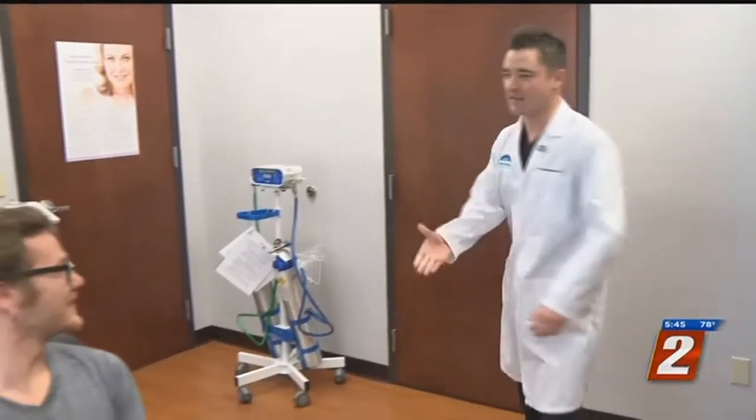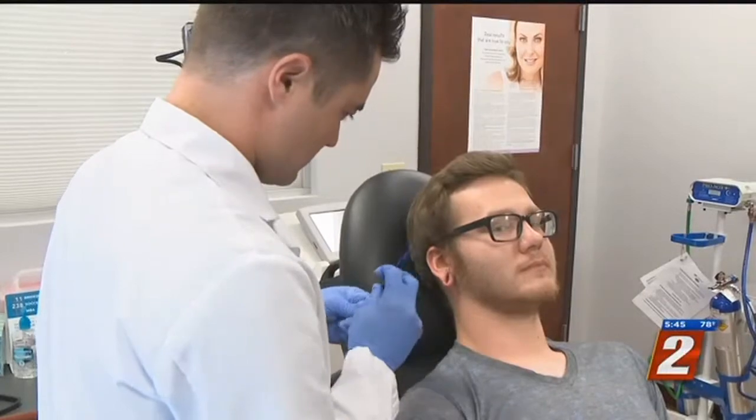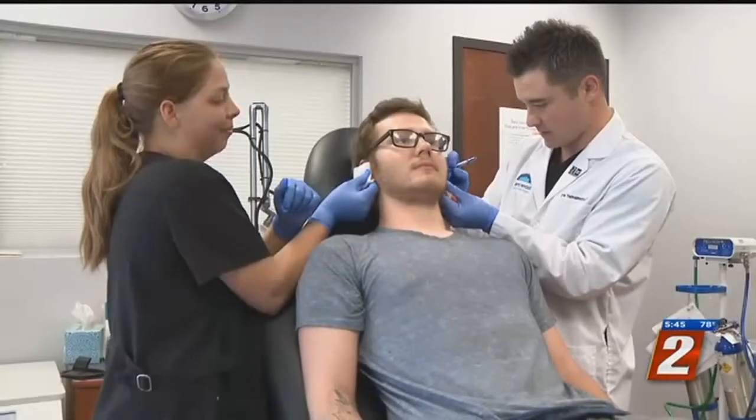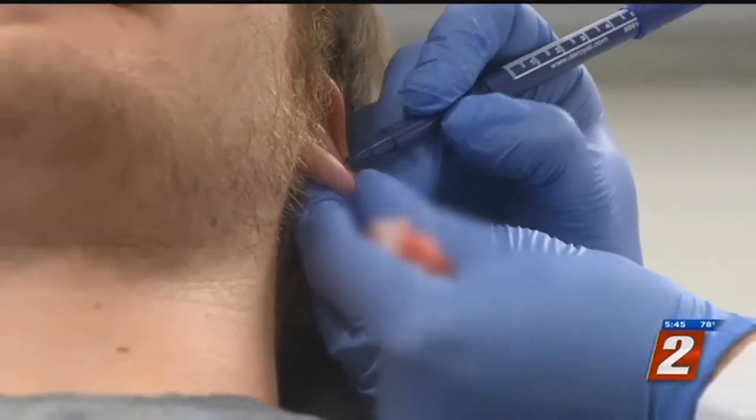Little did he know those holes in his ears would prevent him from joining the Army. So they ended up at Sierra Nevada Cosmetic and Laser Surgery, where Dr. Kyle Yamamoto, who specializes in facial plastic surgery, starts marking him up. He's closed a number of stretched ears after military recruiters reached out.